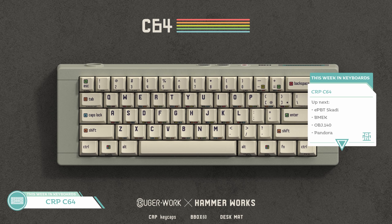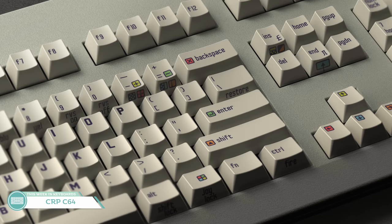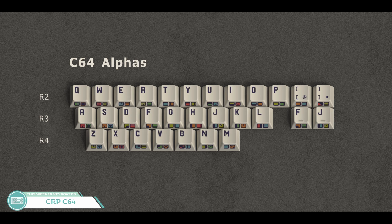Getting away from GMK, our next topic is Booger Works' CRP C64 set. Booger was invited by Hammerworks to design a CRP set, and this is the result — essentially a modernized and colorized Commodore 64 styled set. My only complaint is that they used lowercase for the modifier legends instead of all-caps like the OG. There will also be a B-Box 60 kit, which is a case you can assemble to go with the set. Half of me likes the inspiration and the other half thinks it's too modern of a take, but I'll have a think when the group buy comes around.